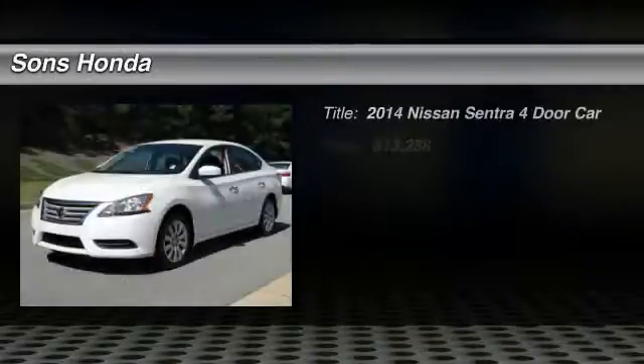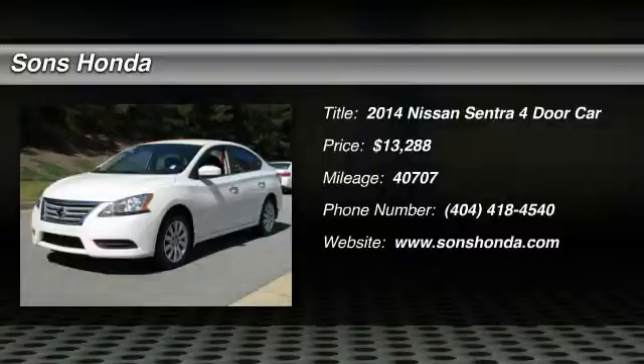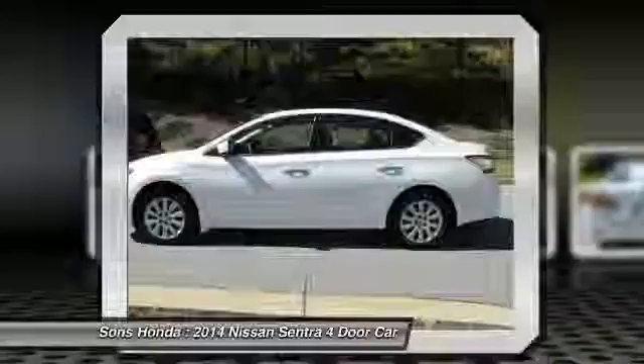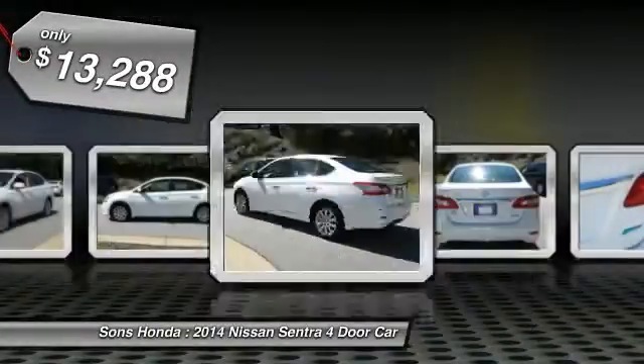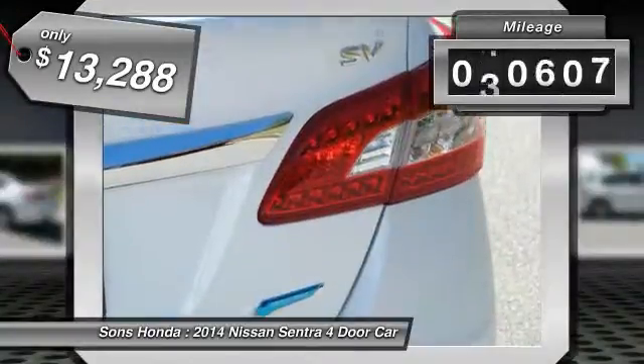The 2014 Sentra. With its spacious and versatile interior and stellar fuel efficiency, the Nissan Sentra is the obvious choice for anyone who wants to enjoy a stylish and comfortable ride, and is priced below $15,000. This vehicle has less than 45,000 miles.